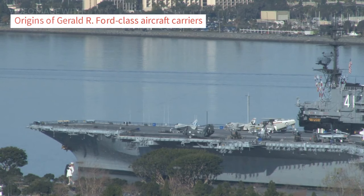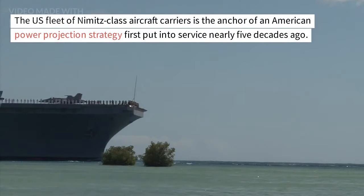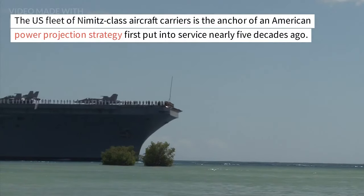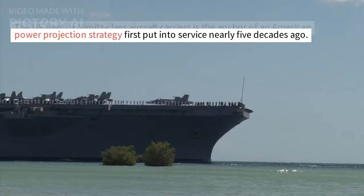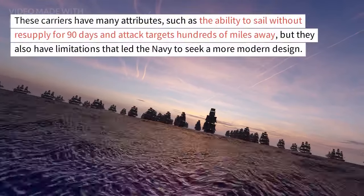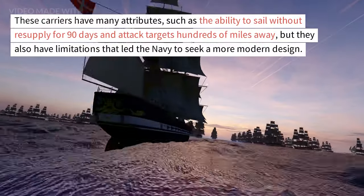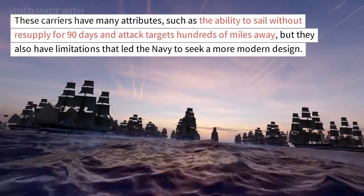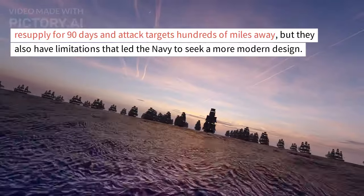Origins of Gerald R. Ford-class aircraft carriers: The U.S. fleet of Nimitz-class aircraft carriers is the anchor of an American power projection strategy, first put into service nearly five decades ago. These carriers have many attributes, such as the ability to sail without resupply for 90 days and attack targets hundreds of miles away, but they also have limitations that led the Navy to seek a more modern design.